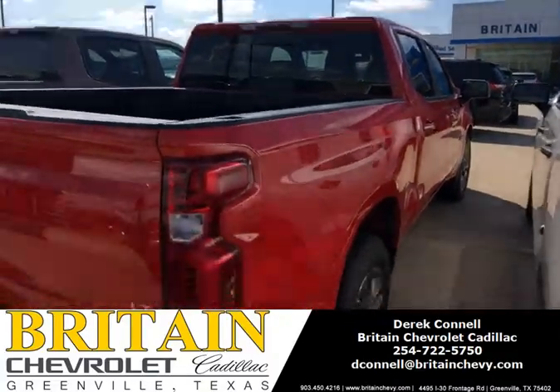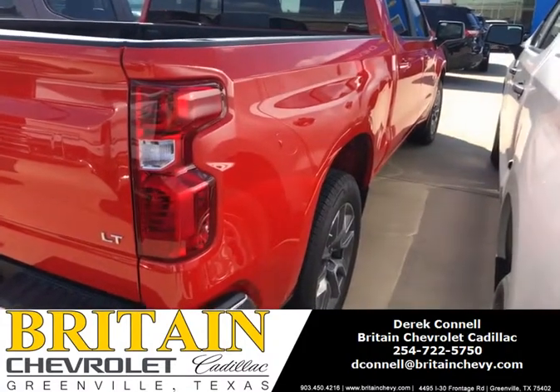Here's our LT — it's got a sliding rear black glass. If you want to come see it, my name is Derek Connell, Bridge Chevrolet Cadillac. Have a great day!